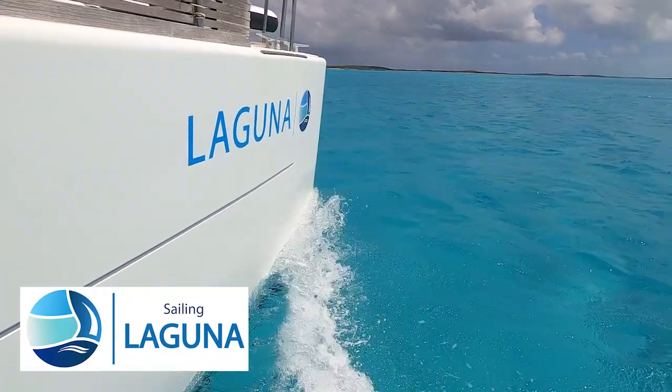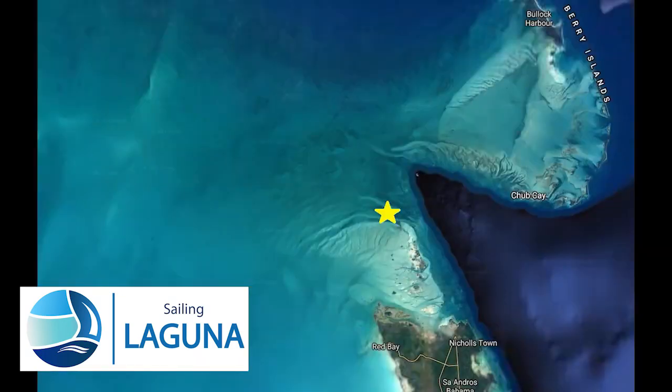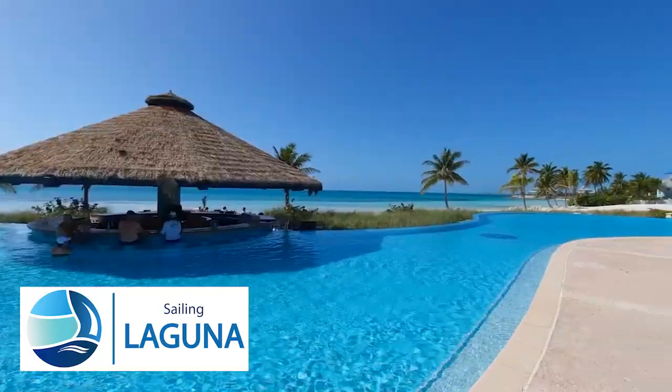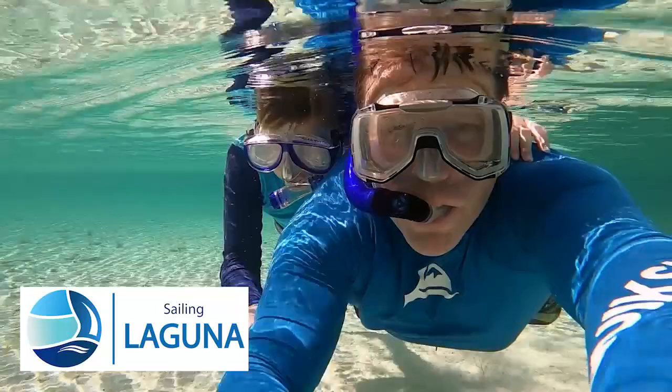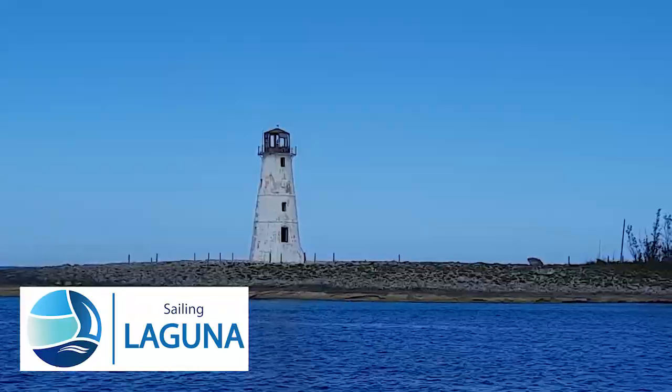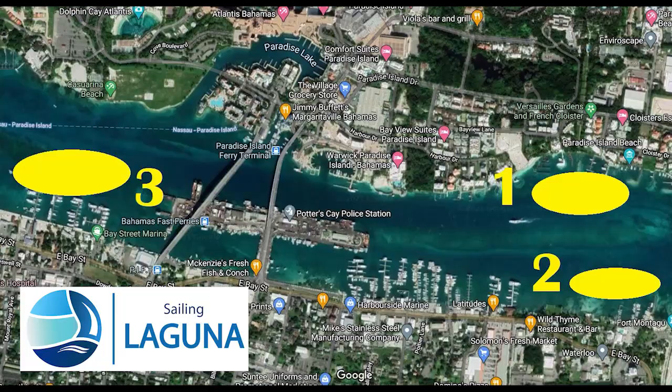Hi, I'm Dave from Sailing Laguna. In the last video we described our passage from Bimini, where we ended up anchoring out for the night on the Great Bahama Bank. We then headed into the exclusive Chub Cay before spending a few nights up in the Berry Islands. We finished last video off with a quick little visit of Nassau, the capital of the Bahamas.